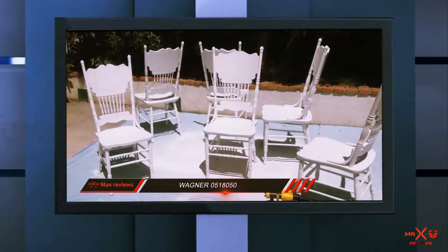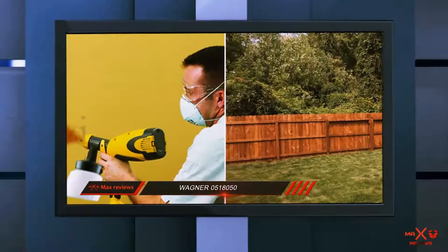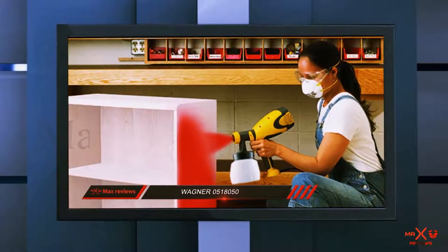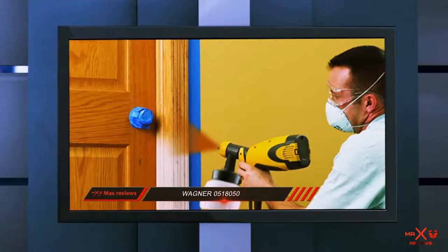The Wagner 0518050 Control Spray is 75% cheaper than the Graco Magnum X5. But the warranty on both machines extends for 1 year. A 1-year warranty on a product that is economical is a real steal when compared to the same warranty on a much more expensive product.